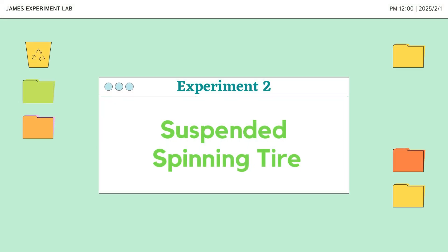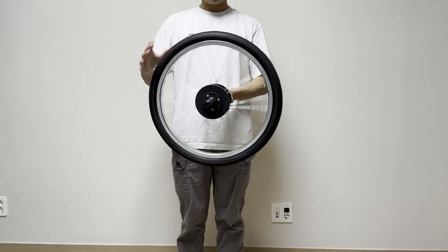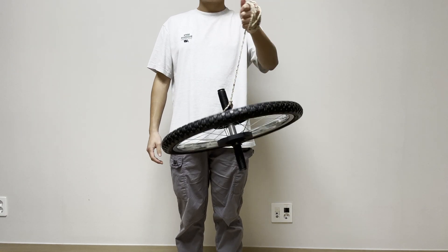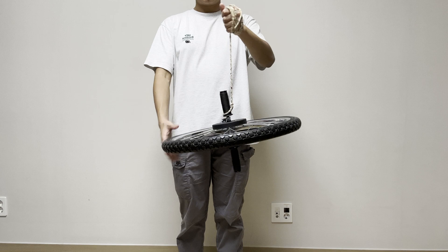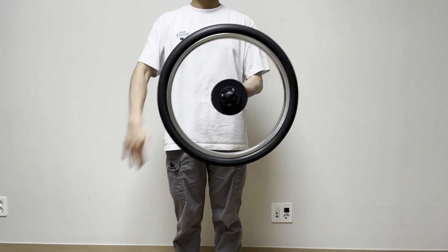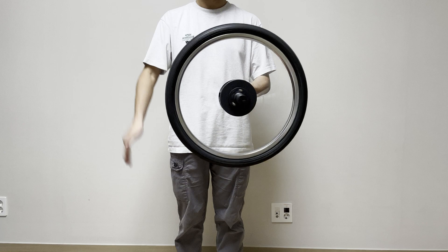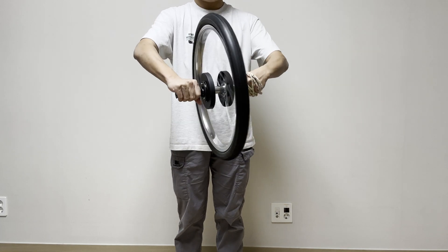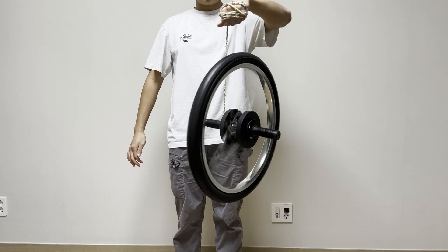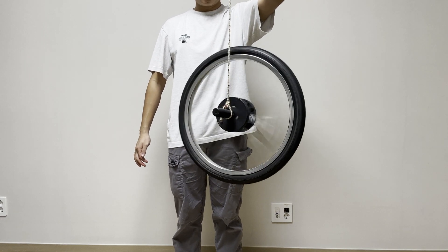Now let's look at another strange effect. A normal tire hanging from a rope just falls over because gravity pulls it down. But what happens if I spin it first before letting it go? Instead of falling, the spinning tire starts moving in a circle. Why does this happen?